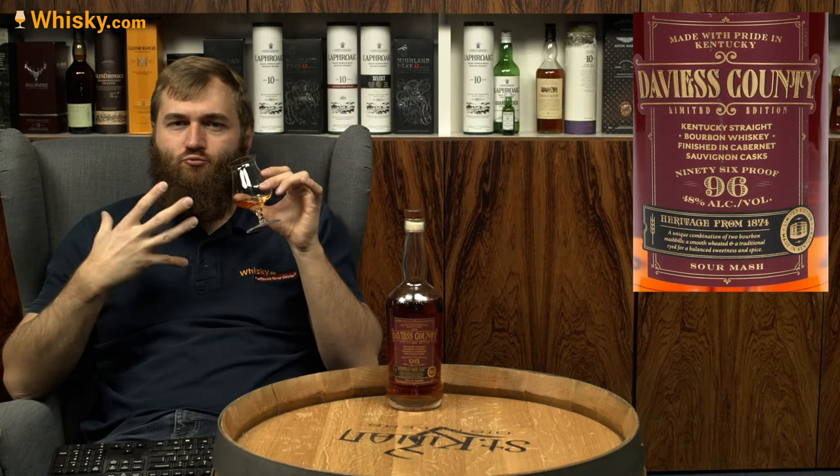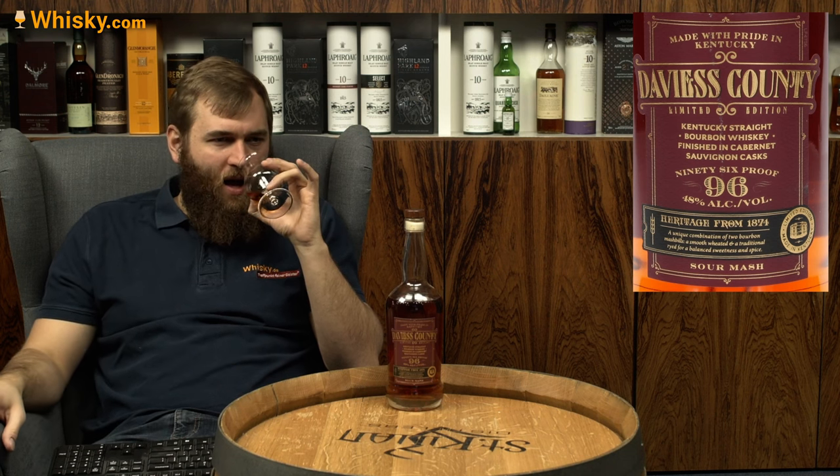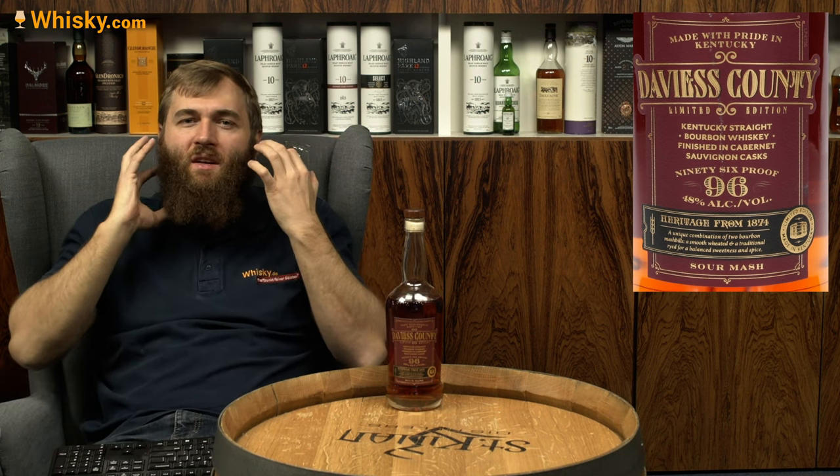Wow — very different to a normal Kentucky straight bourbon. It's heavy and grapey, with a lot of American-European influence from the Cabernet Sauvignon finish. It does have a lot of sweetness like a Kentucky straight bourbon — you feel that stereotypical light, sweet, caramel-popcorn core. But there's a lot going on around it. It's more spicy than usual, and you definitely feel the rye.